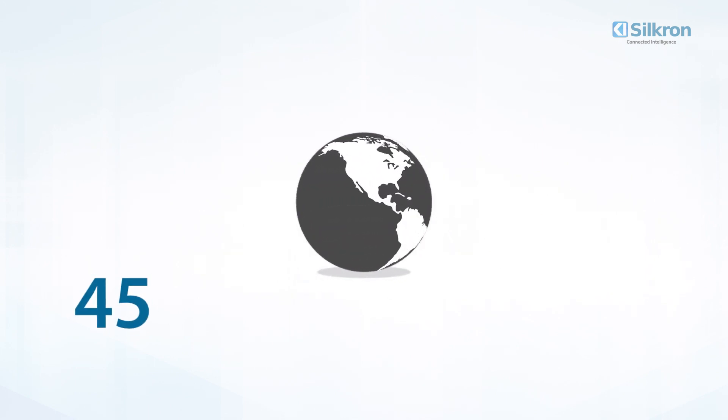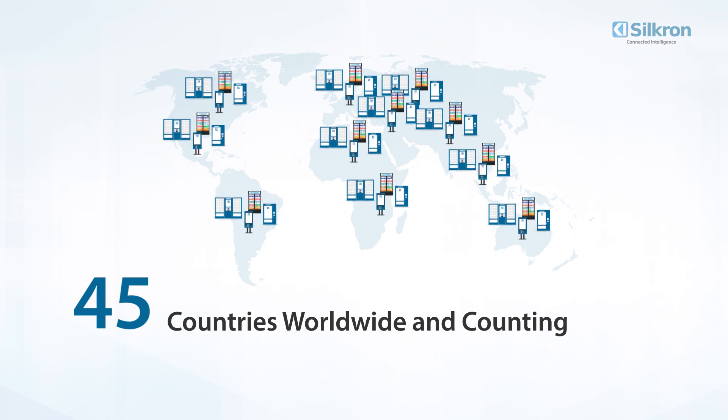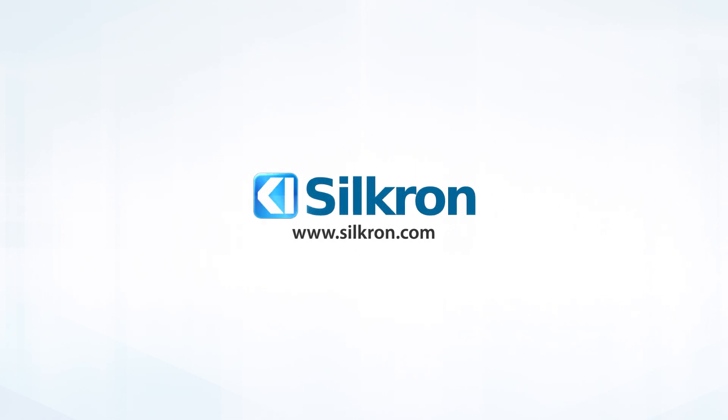Now in 45 countries worldwide and counting, Silcron continues to be innovating in automated retail technology. Advance your business with Silcron, the Smart Vending and Automated Retail Platform.